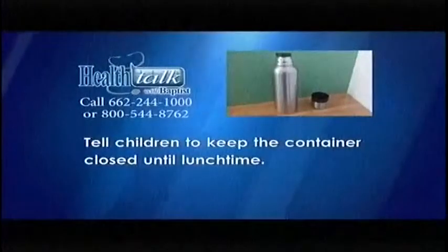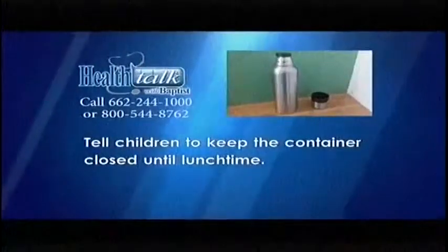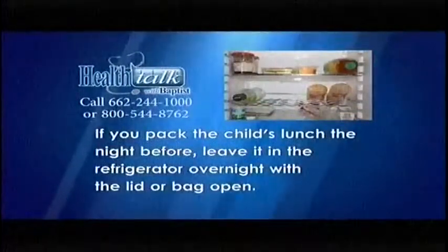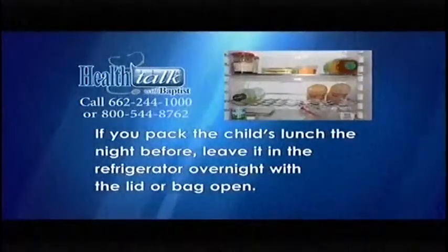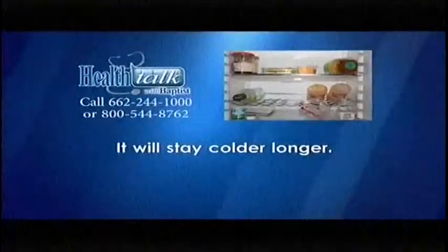Tell children to keep the container closed until lunchtime. If you pack the child's lunch the night before, leave it in the refrigerator overnight with the lid or bag open. It will stay colder longer.